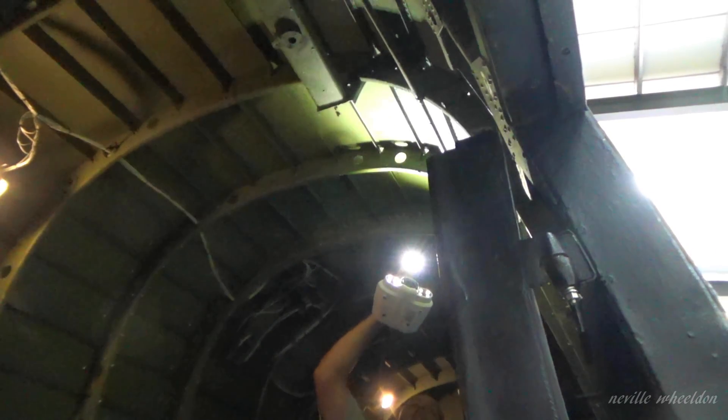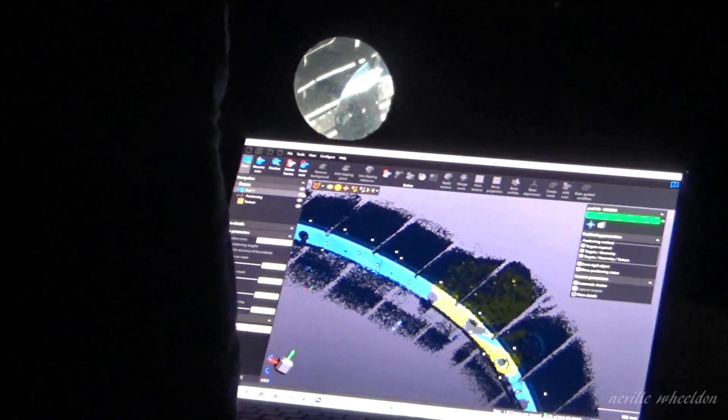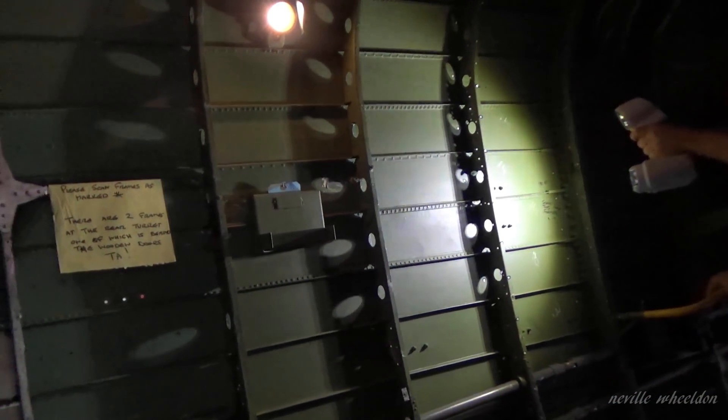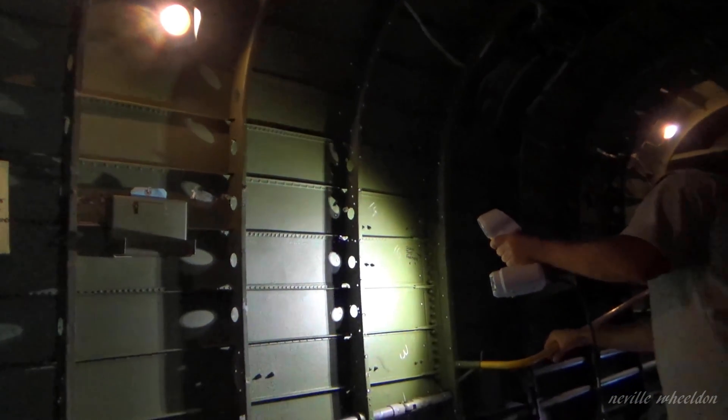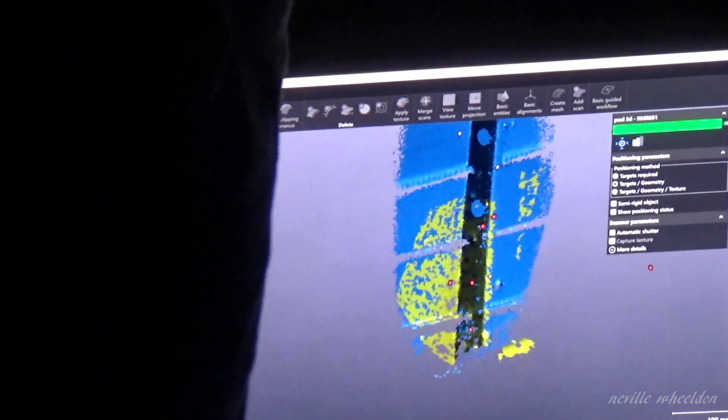The scanner Daniel is using is handheld. It has three scanners: the top scanner, the bottom right is a scanner, and the third scanner on the left is colour. The centre bottom is the white light pattern projector. The white light pattern is projected onto the formers, and the scanner picks up the target markers as well. When the scanner picks up the distorted pattern, it means there is an alteration in shape. The computer program produces a 3D image which can then be produced into a 2D drawing.